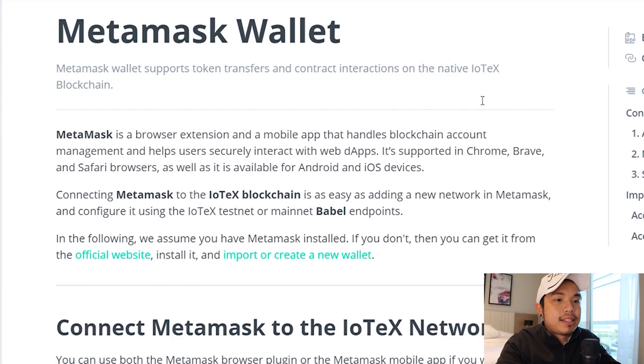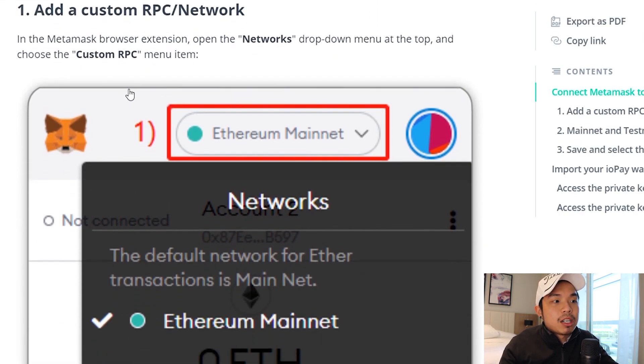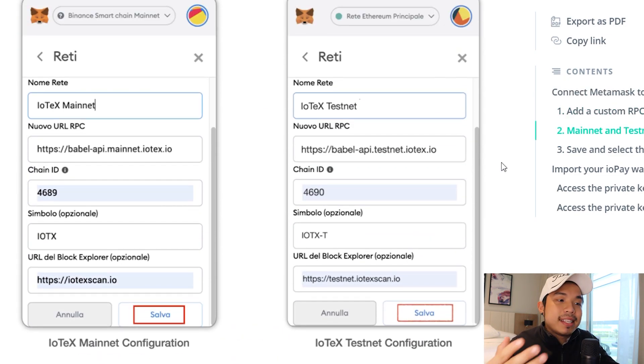If you want to add this network into the extensions of your MetaMask, it's very simple. You just need to follow these steps: add a custom RPC network, go to custom RPC. Just like how you added the BSC network, it's the same thing. You need to fill out the details: Iodex mainnet, the RPC, the chain ID, symbol, and last but not least, the URL.